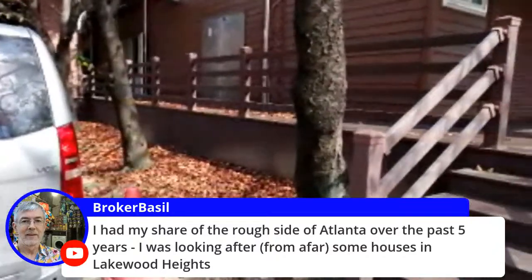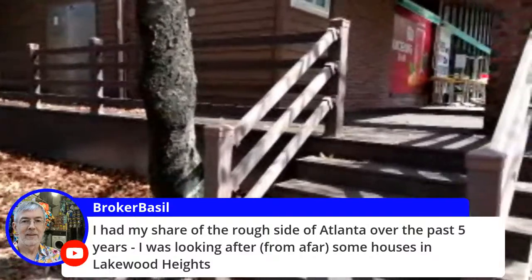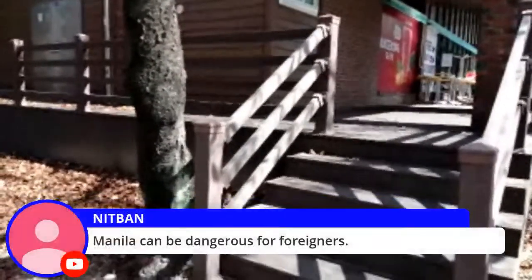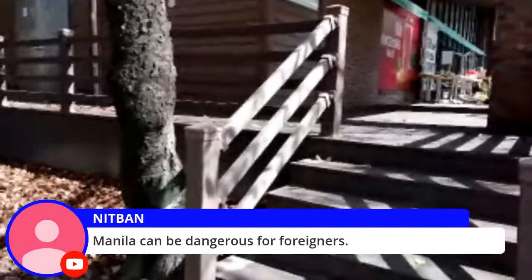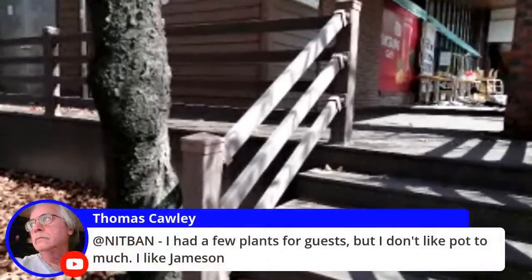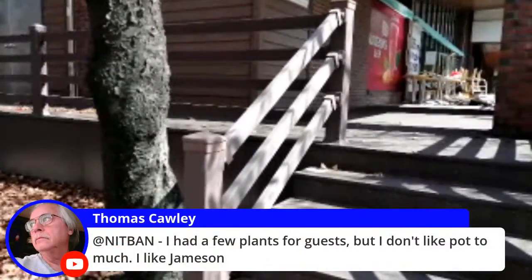I had my share of the rough side over the past five years — I was looking after some houses in Lakewood Heights. Manila could be dangerous for foreigners. I had a few plans for guests — I don't like to pot much, but yeah, like Jameson.